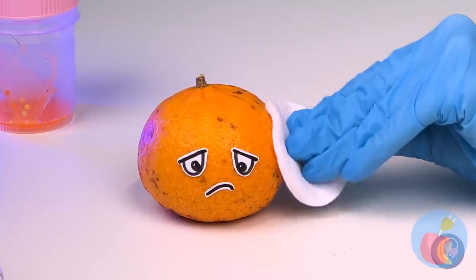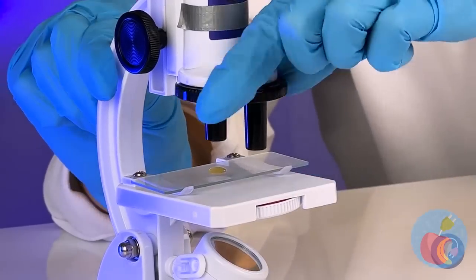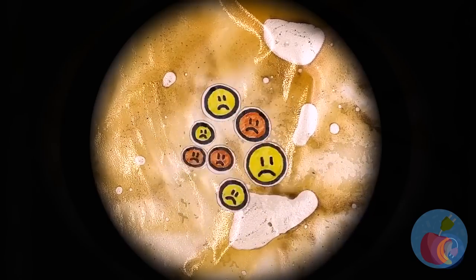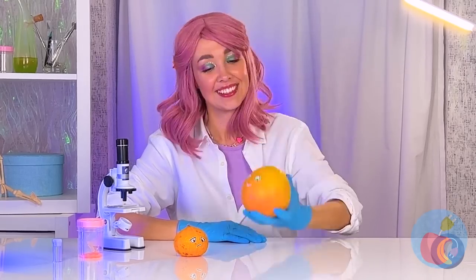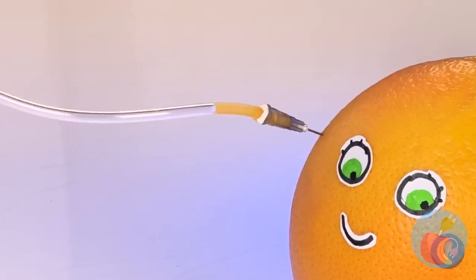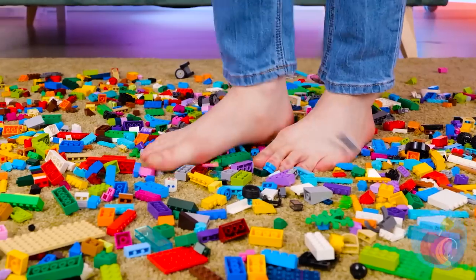We just need to take a sample — doesn't look too good, but let's take a closer look. What do you see? That's a whole lot of frowny faces. Don't worry, we've got just the donor to help — and she's pretty quick too. A little transfusion should fix you up — after all, juice has a lot of vitamins. You look like a whole new fruit.